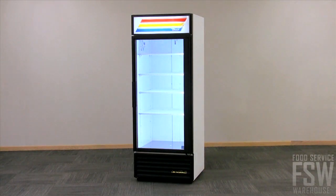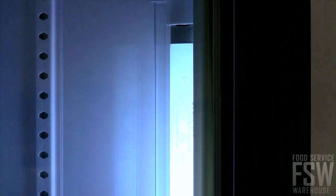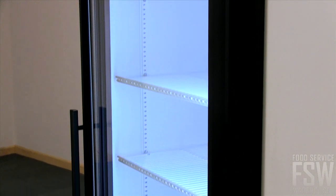Customers will clearly see product displays as fluorescent lighting brightens the interior with shadow-free illumination.